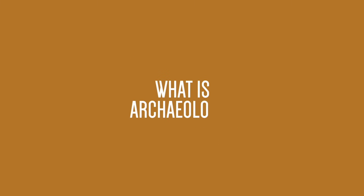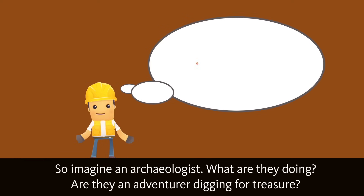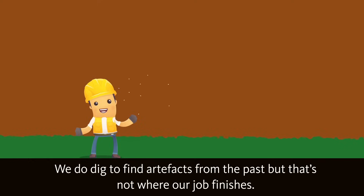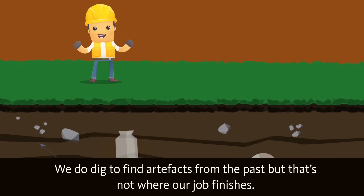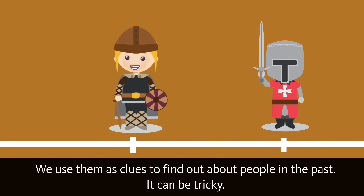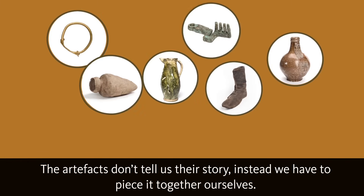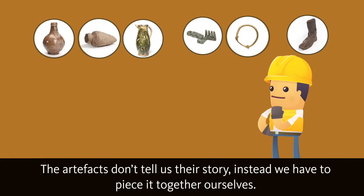What is archaeology? So imagine an archaeologist — what are they doing? Are they an adventurer digging for treasure? We do dig to find artefacts from the past, but that's not where our job finishes. We use them as clues to find out about people in the past. It can be tricky. The artefacts don't tell us their story — instead, we have to piece it together ourselves.